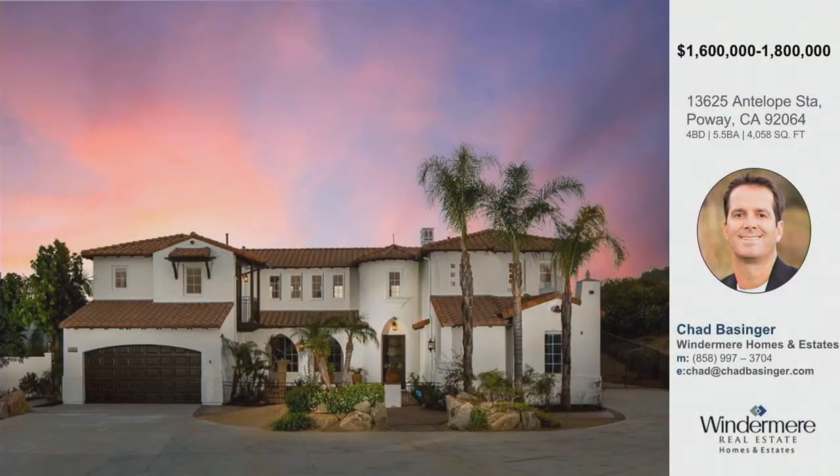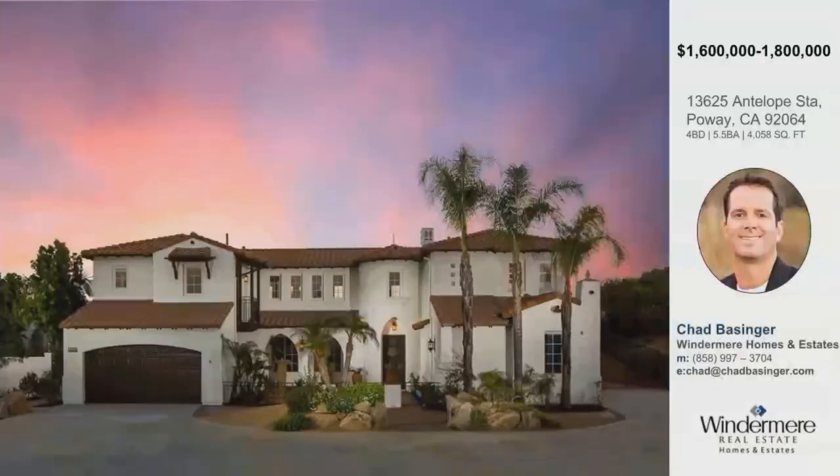Let's jump here from Ramona to Poway. Chad Basinger is here. How you doing? Great to see you. You got an awesome home here in Poway. Tell us about Antelope Station.